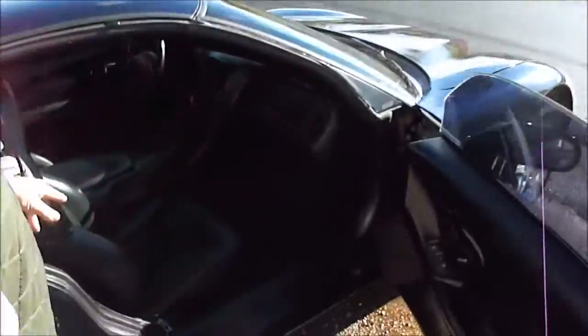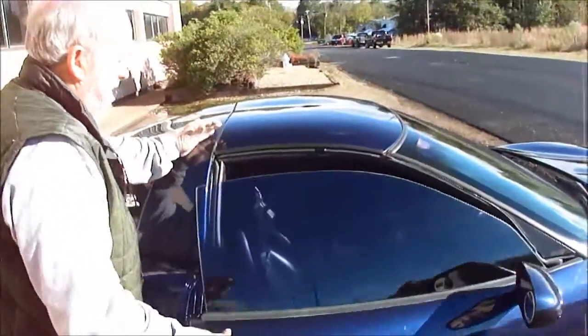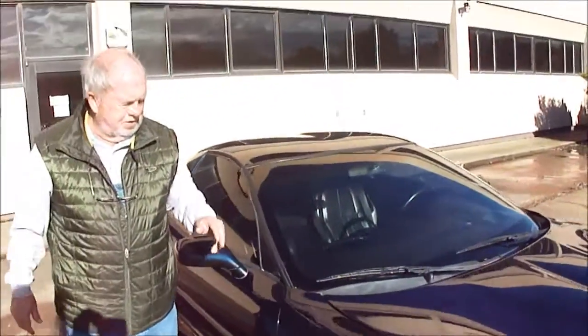Look in here — you've got the original owner's manual. See how nice the seats are? The dash is not cracked in any way, not beat up. The door shuts good. It's tight. It's got a good sound to it.